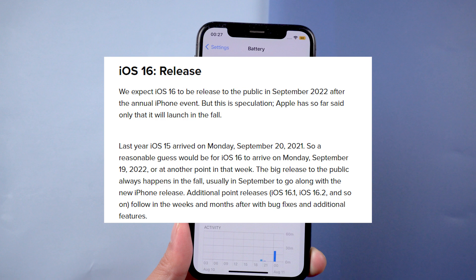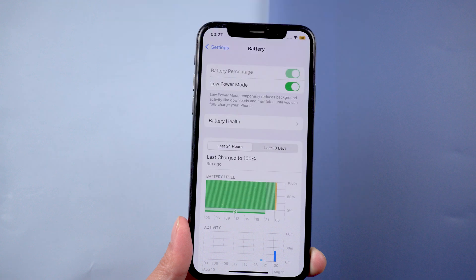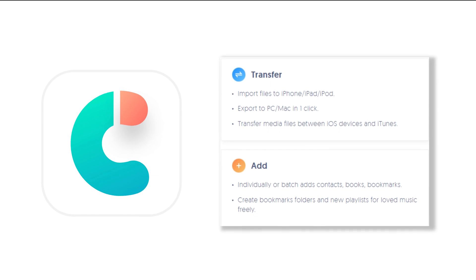For this, you can use iCareFone to back up your data. Using Tenorshare iCareFone is the new way to back up all your data to PC, and it also supports backup of all data types.